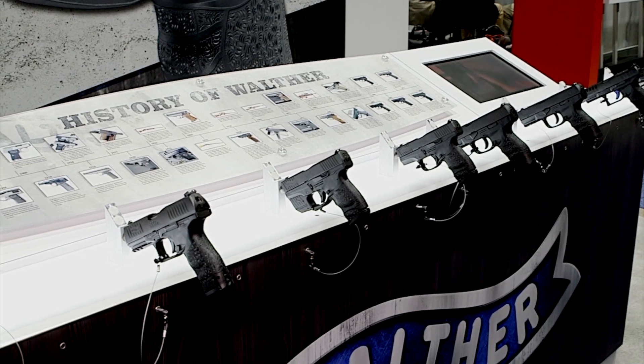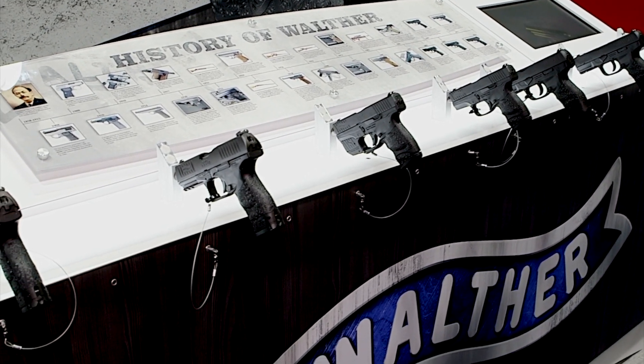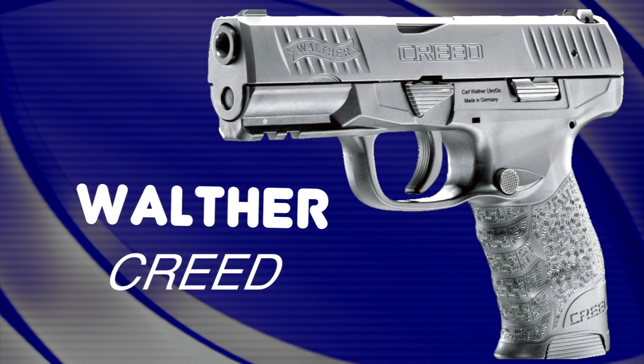Superior ergonomics, excellence in trigger design, and unparalleled accuracy, quality, and reliability are fundamental beliefs of Walther Arms, and their new handgun, the Creed, reinforces those beliefs. This is the Walther Creed.